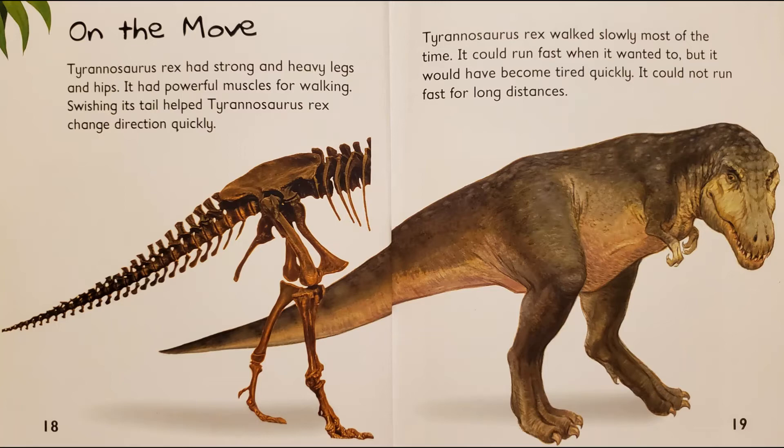It had powerful muscles for walking. Swishing its tail helps Tyrannosaurus Rex change direction quickly. Tyrannosaurus Rex walked slowly most of the time. It could run fast when it wanted to, but it would have become tired quickly. It could not run fast for long distances.